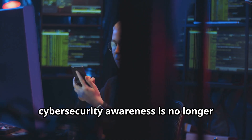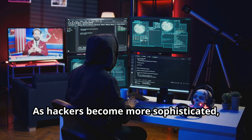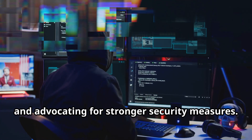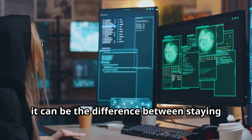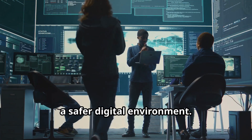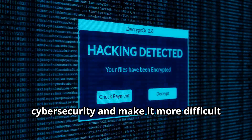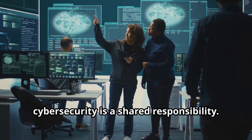In the digital age, cybersecurity awareness is no longer optional — it's essential. As hackers become more sophisticated, we must stay one step ahead by understanding the threats, adopting safe online practices, and advocating for stronger security measures. Knowledge is power, and in the world of cybersecurity, it can be the difference between staying safe and becoming a victim. Each of us has a role to play in creating a safer digital environment. By educating ourselves and others, we can collectively raise the bar for cybersecurity and make it more difficult for hackers to succeed. Remember, cybersecurity is a shared responsibility.